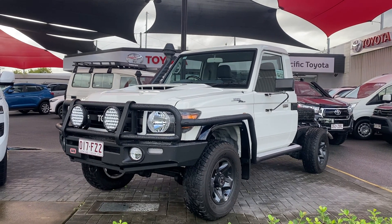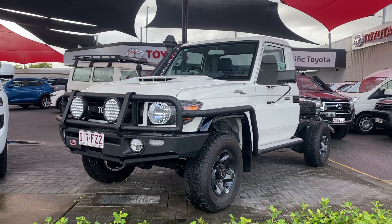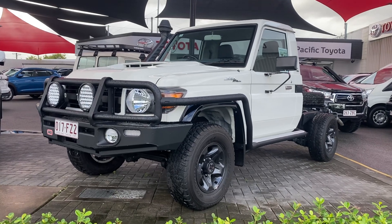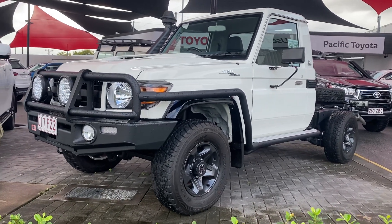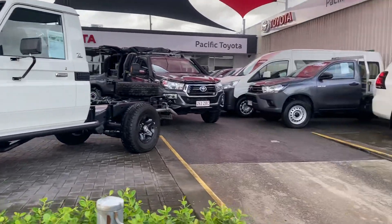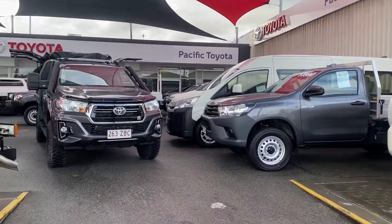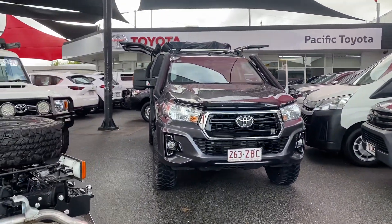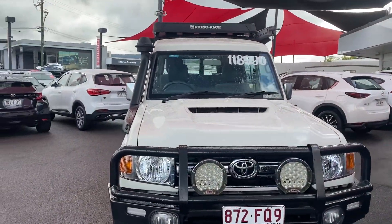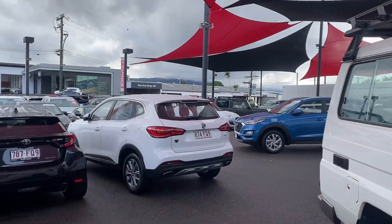Good morning and welcome to a virtual tour on the Land Cruiser GXL 70th Anniversary Series. I'll be going through all the interior and exterior of the car, pointing out any scuff marks or any marks that need to be noted at first point of sale. Before I start the virtual tour, let me give you a quick introduction of my yard here in Cairns. This is one of our two pre-owned dealerships holding over 200 plus cars at any given time, making it one of the biggest pre-owned dealerships here in Cairns.